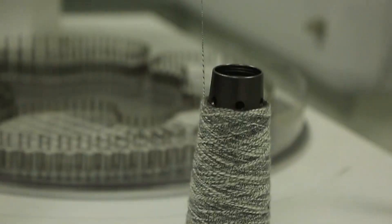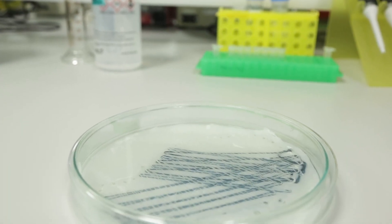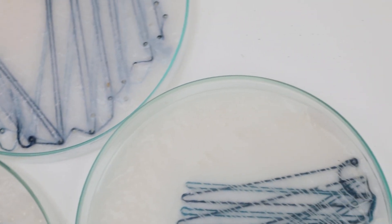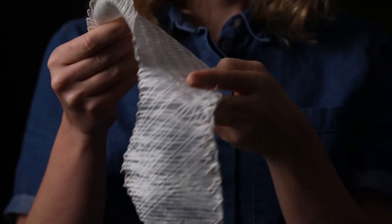Finally, a company known as Modern Synthesis are using bacteria to create their material. The company uses robots to create a yarn scaffolding, which the bacteria then grows over and around to create a strong lightweight material. So far the company has created shoes using this method, but it seems likely that they'll be able to produce other items of clothing too.